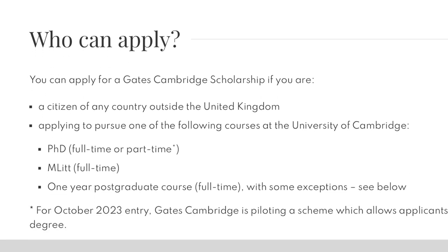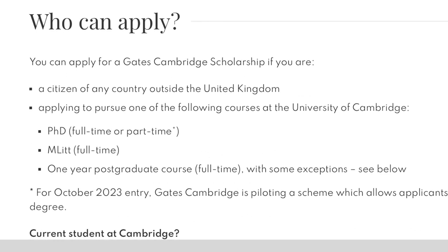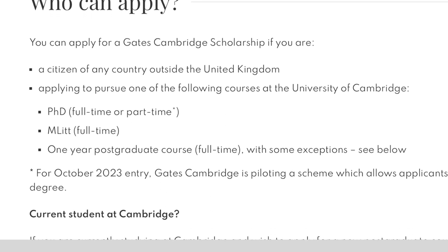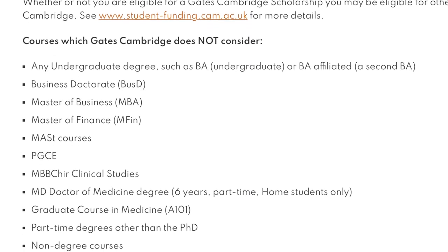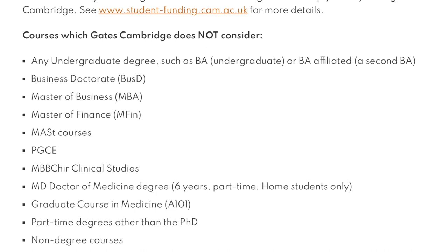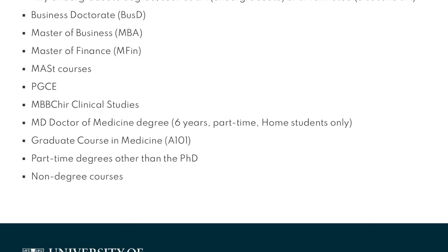You must be applying to study either a PhD full-time or part-time, a Master's course full-time, or a one-year postgraduate course full-time at the University of Cambridge. There are some courses the Gates Cambridge Scholarship does not fund, such as undergraduate degrees, business doctorate degrees, MBA, Masters of Finance, PGD courses, part-time degrees other than PhDs, and non-degree courses.